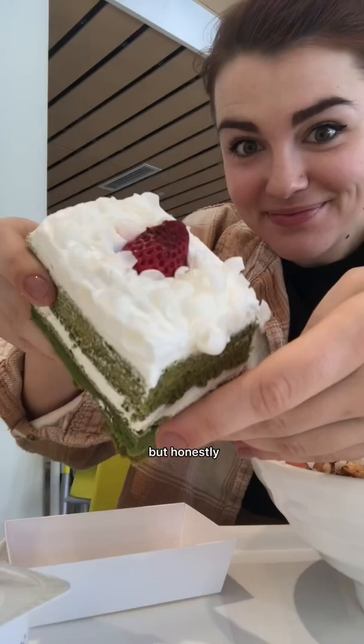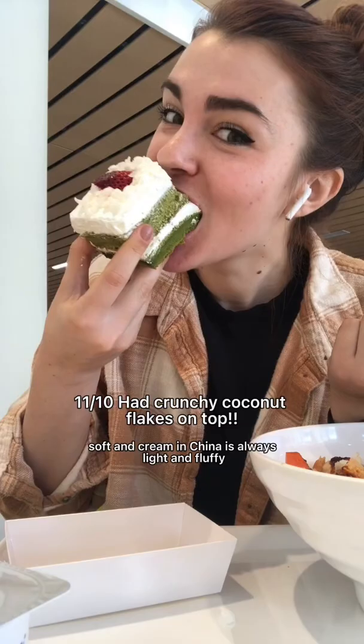Honestly my favorite thing was the matcha cake — it was so soft and creamy. In China it's always light and fluffy and the flavor was not too strong at all. Anyway, that's all for today, thanks for watching.